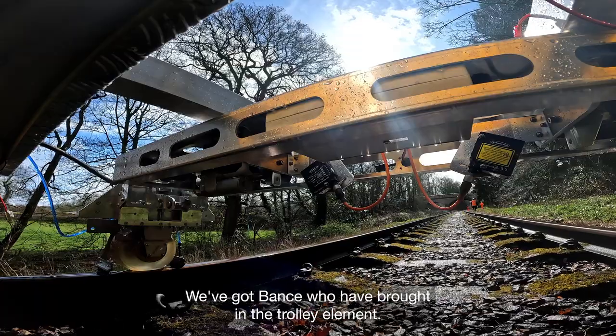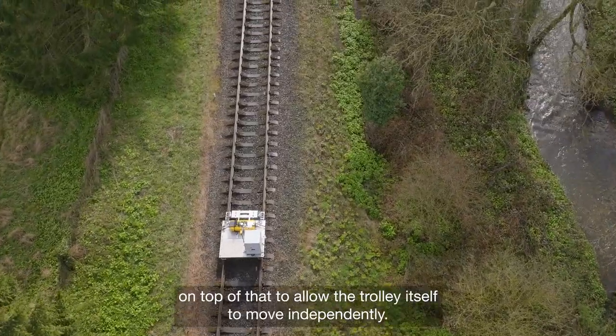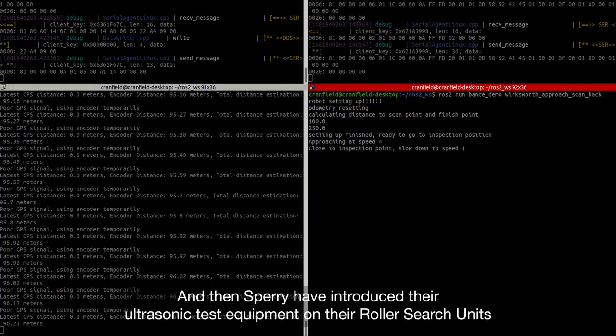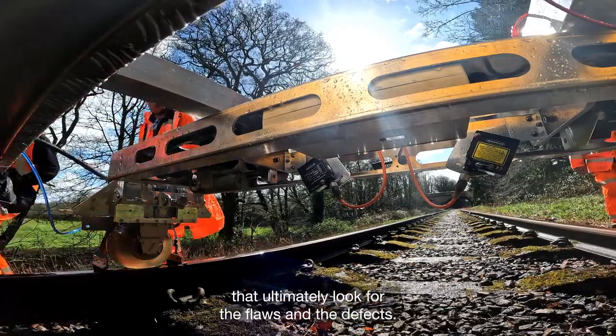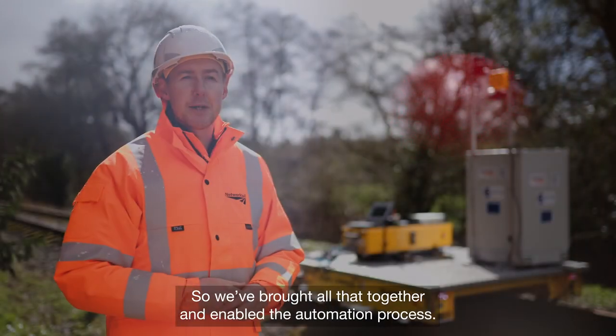We've got Bants who have brought in the trolley element. Crumfield have then added some automation capability on top of that to allow the trolley itself to move independently, and then Sperry have introduced their ultrasonic test equipment on their roller search units that ultimately look for the flaws and defects. We've brought all that together and enabled the automation process.